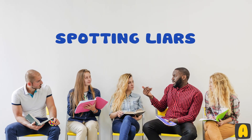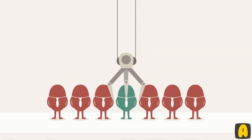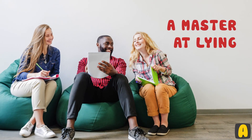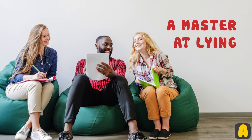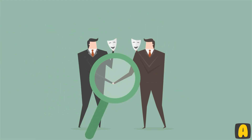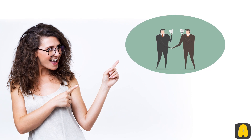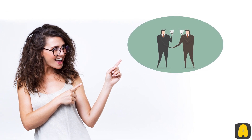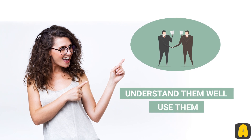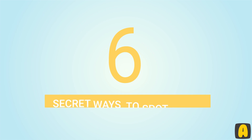Spotting liars is very important if you want to make the right friends and see who is honest with you. Some people are masters at lying, and hence it can be rather difficult to know who is lying. There are some methods you can use to spot a liar in no time. In this video, we will explain six secret ways to spot a liar.